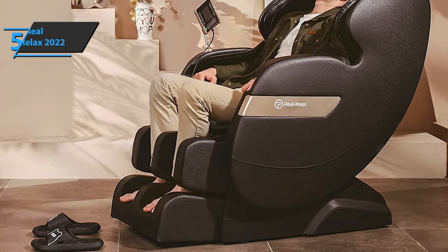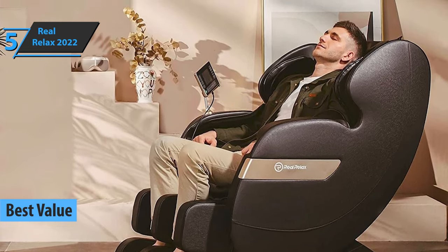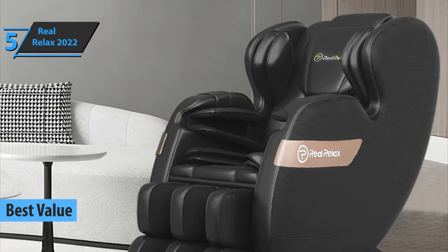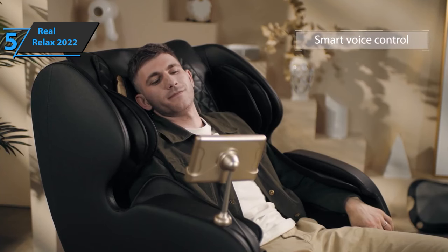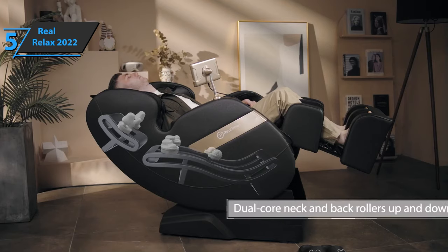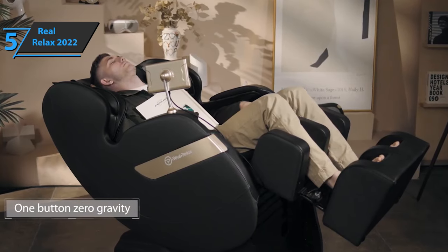If you're looking for the top bang for the buck, we especially single out the Real Relax 2022 massage chair as the best value massage chair on the market in 2023. We are looking at an elegant full-body massage chair, from the fabric to the intricate stitching without any seams. The Real Relax chair sports the latest ergonomic design, designed to provide users with the highest level of comfort. Some say that the only difference between premium level chairs and Real Relax is the more affordable price.